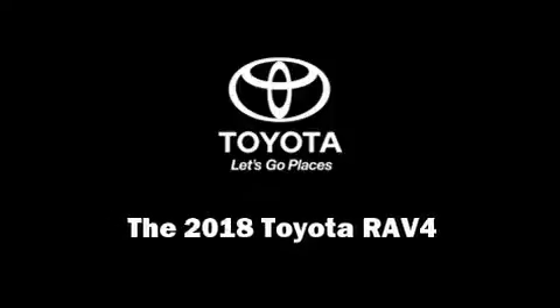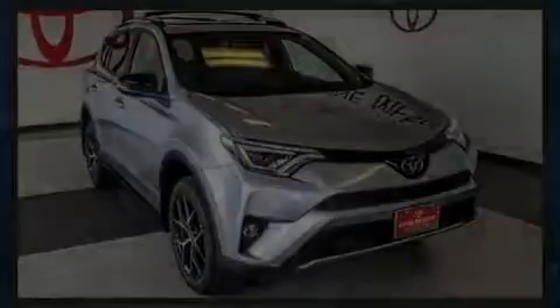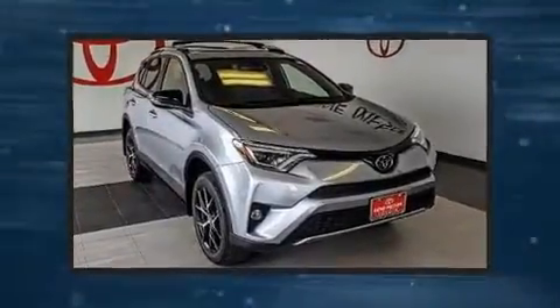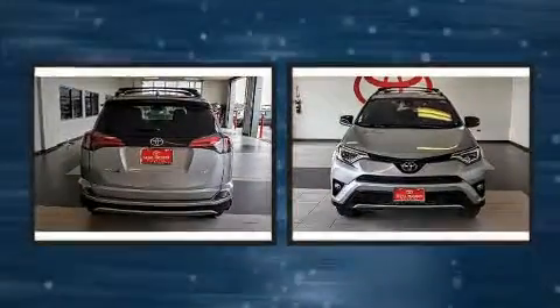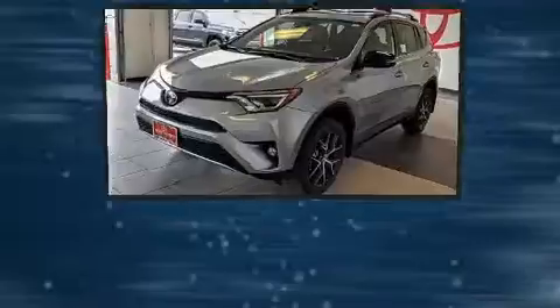Sensibility and practicality define the 2018 Toyota RAV4. It features a front-wheel drive platform, an automatic transmission, and a 2.5-liter four-cylinder engine.